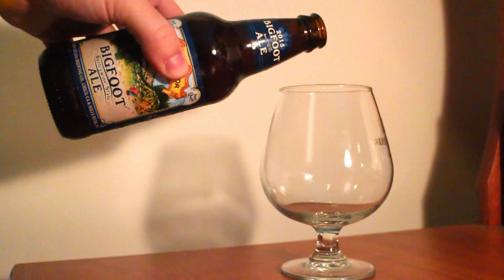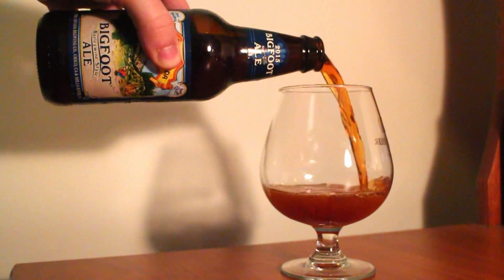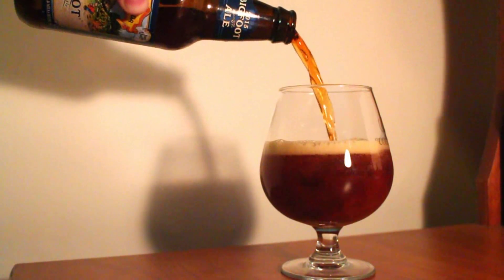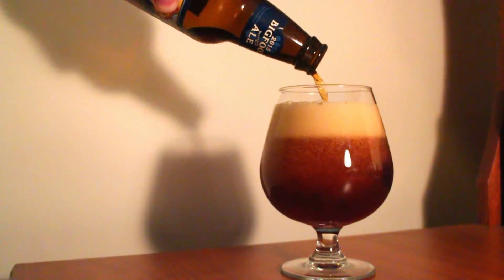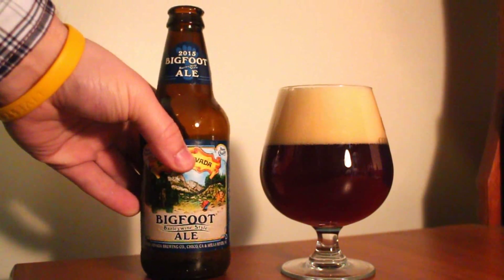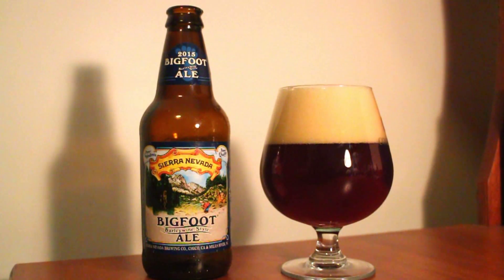It's 9.6% ABV and 90 IBUs, and this one's brewed with Centennial, Cascade, and Chinook hops, as well as two-row pale malts and caramel malts. This one's a winter release from them and I have to confess that I've never actually tried it before. This one is really a legendary beer from Sierra Nevada, probably the most well-known barley wine out there, so really excited to try this one out. Let's go through the aroma, the taste, and I'll give you my rating.